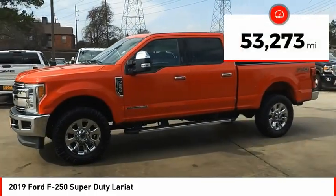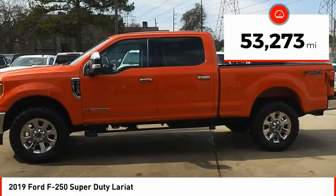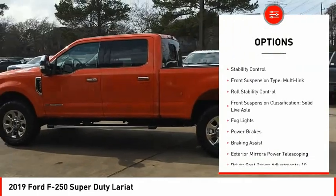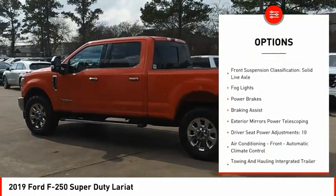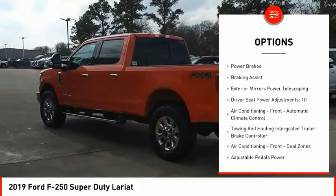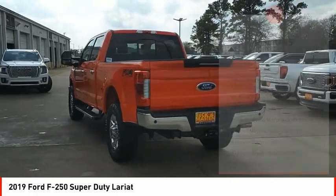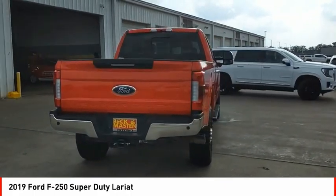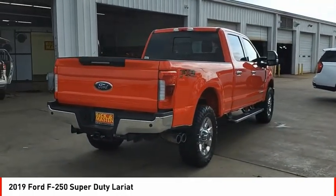This vehicle has less than 55,000 miles. Here are some of this vehicle's great options: power windows with safety reverse, remote engine start, traction control, stability control, front suspension type multi-link, roll stability control, front suspension classification solid live axle, fog lights, power brakes, and braking assist.